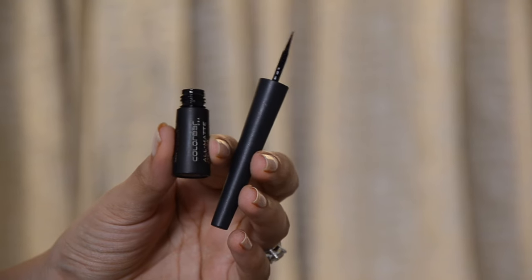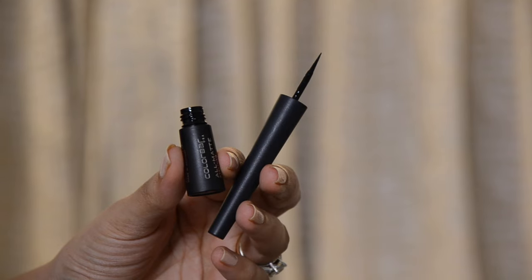Liquid eyeliner is obviously a very popular product and for good reason — it gives you a really clean finish and makes you look very on point. However, it is a little harder to use if you are a beginner because it doesn't give you the same kind of control a pencil eyeliner would potentially give you.